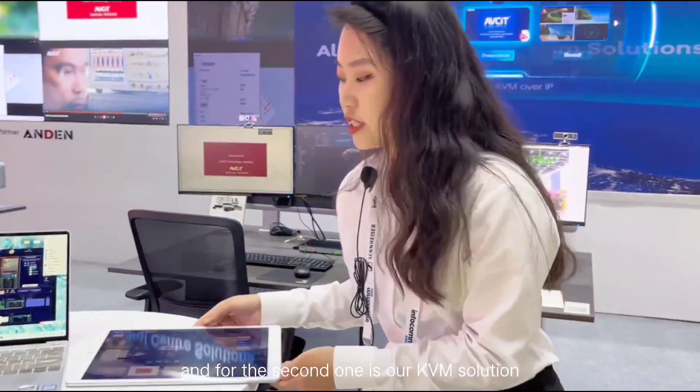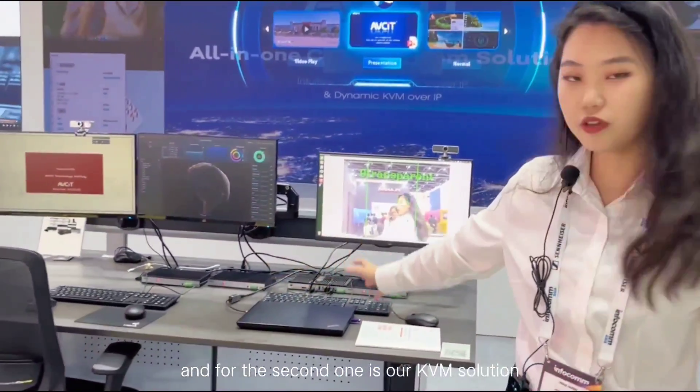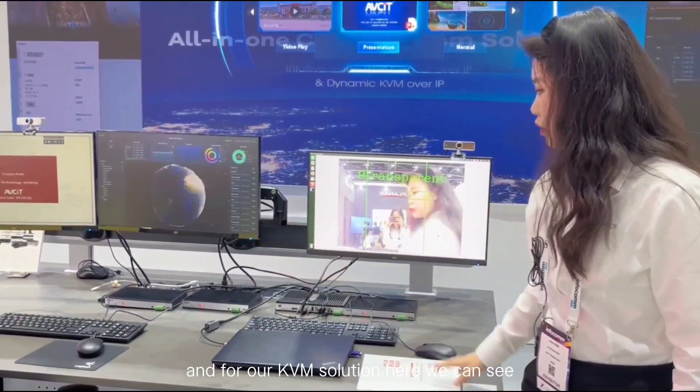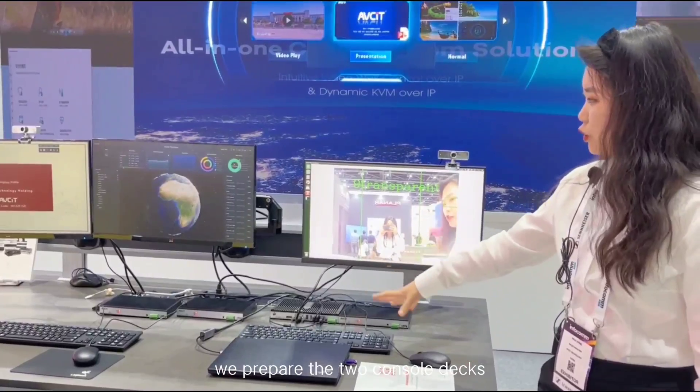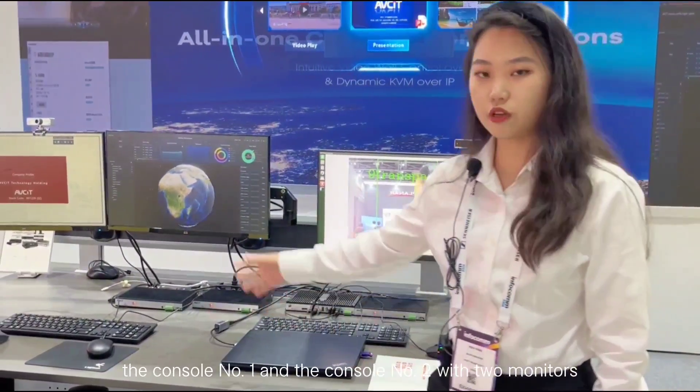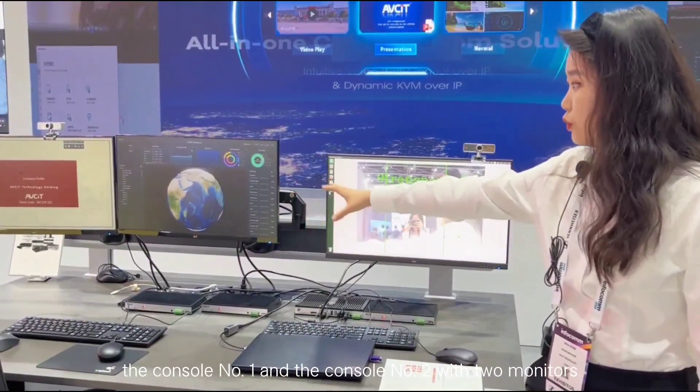And for the second one is our KVM solution. For our KVM solution here we can see we have prepared two console decks — console number one and console number two — with two monitors.